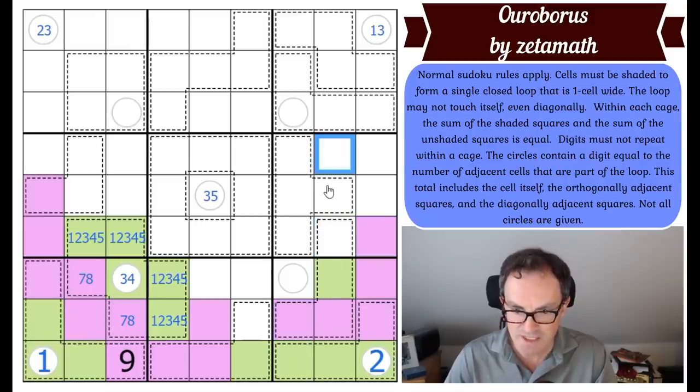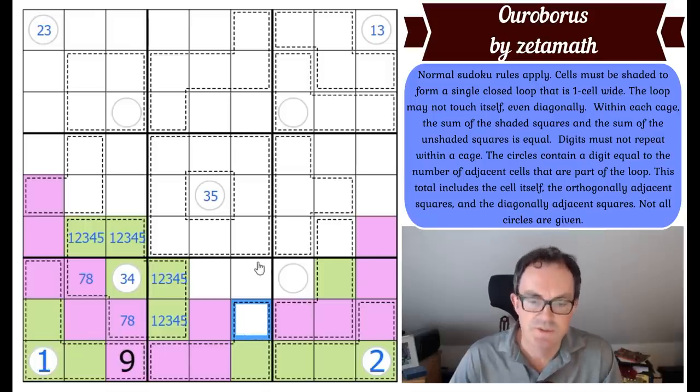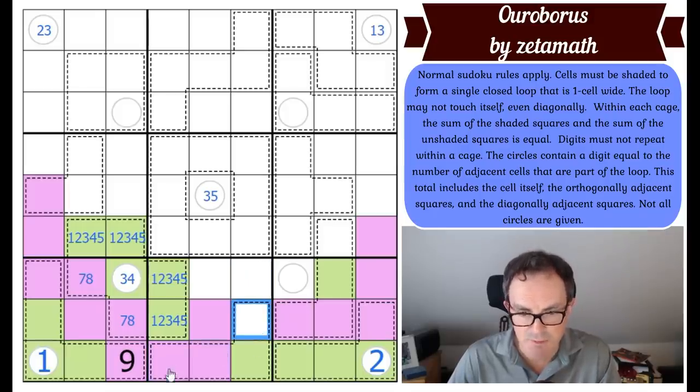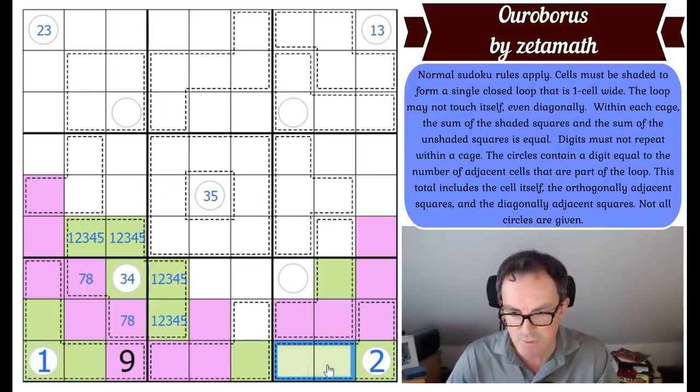Fill in the squares to avoid it touching itself, extend the snake. Look at this row — those two squares cannot equal one. So the minimum these three squares can sum to is nine, and the maximum is nine because I can't put 10 there. That's a three-four pair, and this is a nine. So nine is in this domino in box eight.